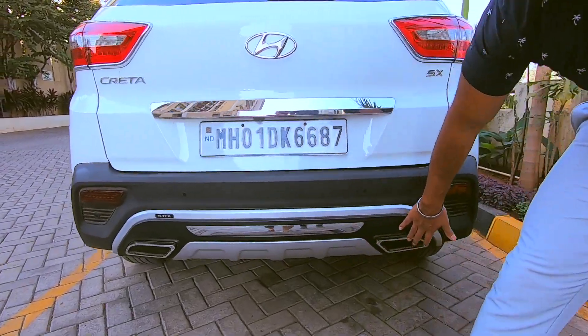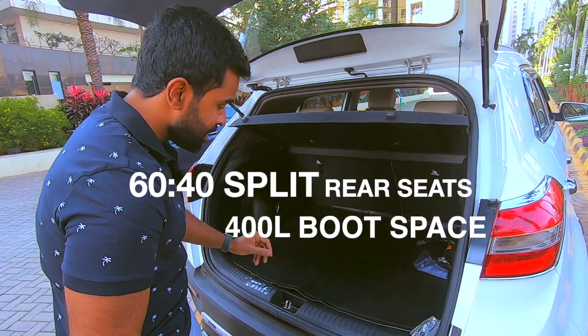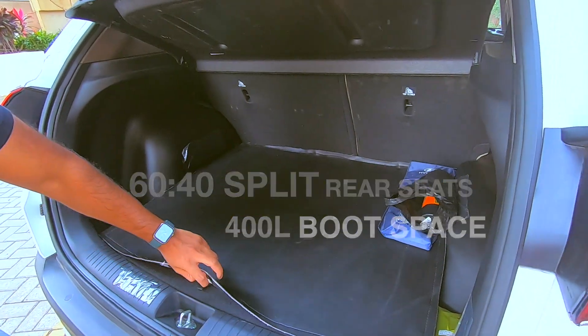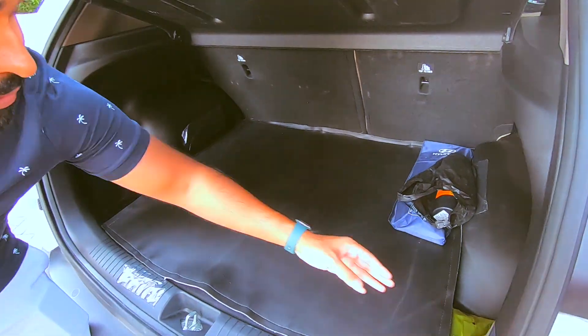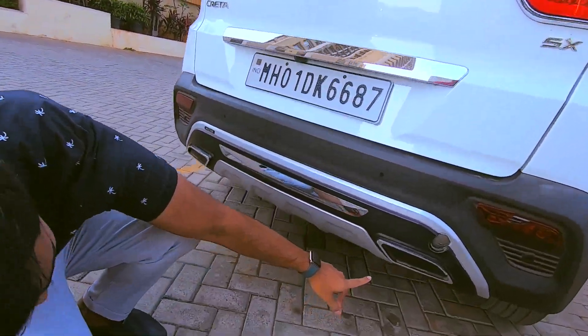Down here you've got another skid plate. The boot inside the Creta gives you 400 litres of space, enough to move around luggage. The front seats are foldable in a 60-40 split, which will give you much more space when needed. The spare wheel size is 17 inches. There's a little bit of storage in either corner, and a single exhaust pipe opening at the bottom.